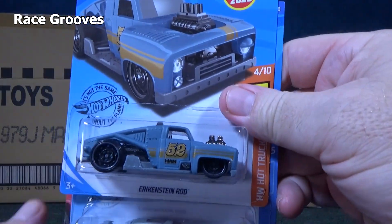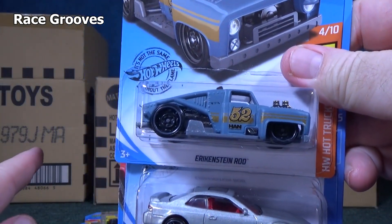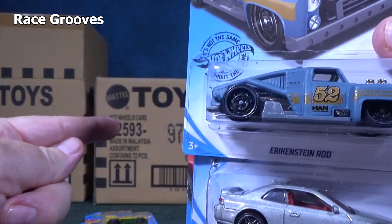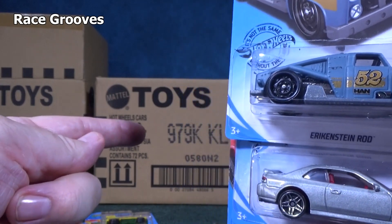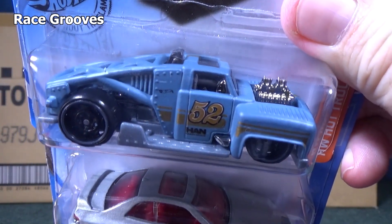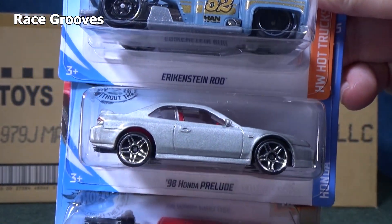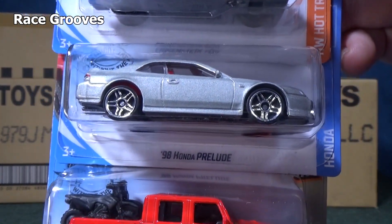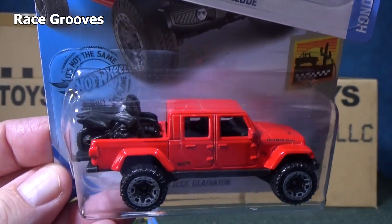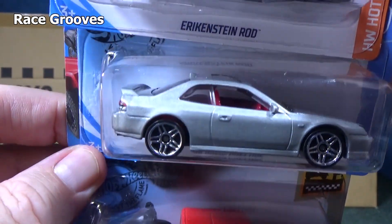Look — new for 2020. These are the three models that were new in the J case: Erick and Steinrod. We're going to see if they carry over — they should carry over into the K case. They usually do. The brand new models appear two cases in a row.